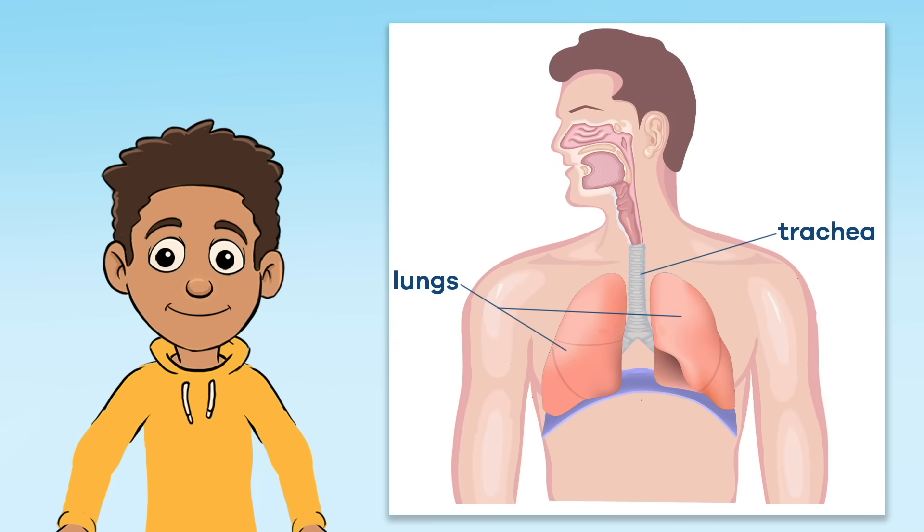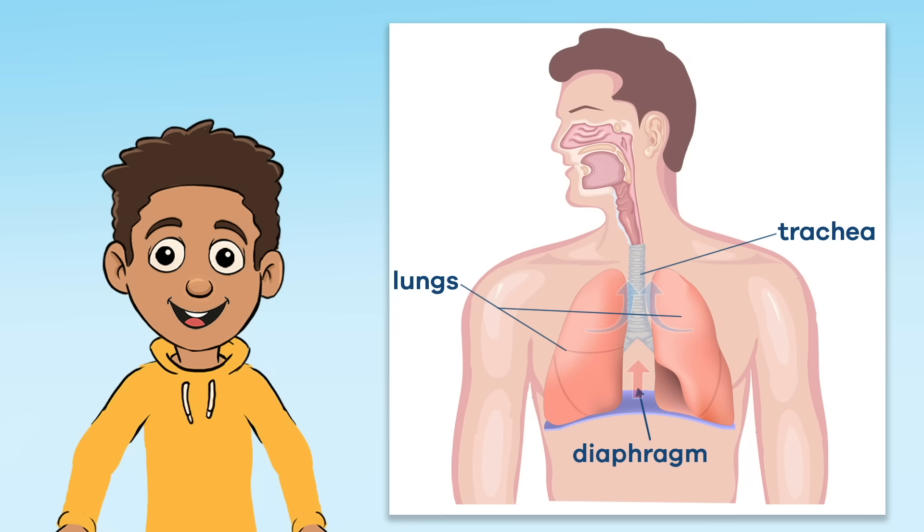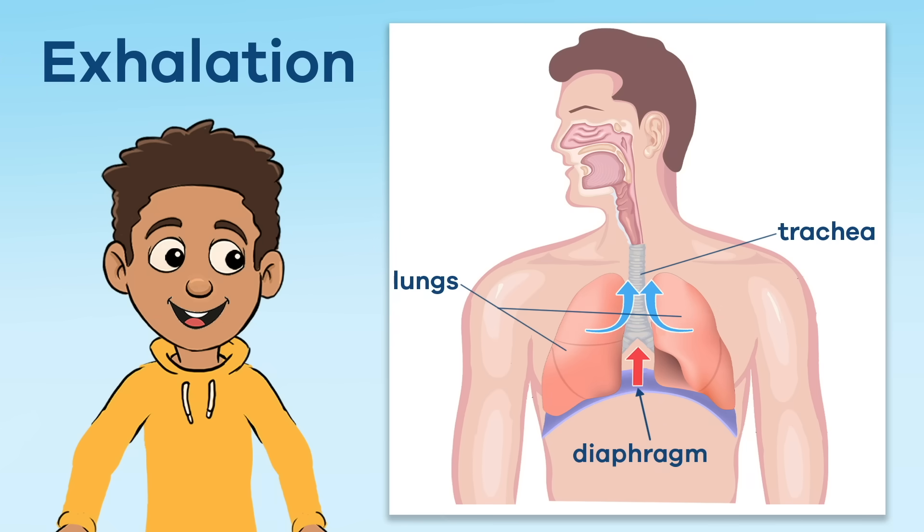Located just below the lungs is the diaphragm. This is the dome-shaped muscle that works with the lungs to help you breathe. When you breathe in, or inhale, the diaphragm tightens and flattens out. This allows the lungs more room to fill up with the air that is being breathed in, expanding the ribs and chest. Once the air is released, or exhaled, everything returns to its normal size. Go ahead, take a nice deep breath and see for yourself.